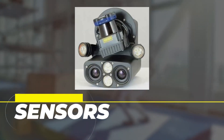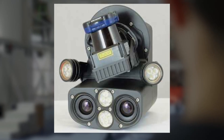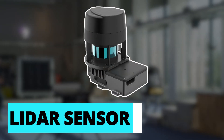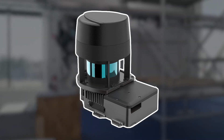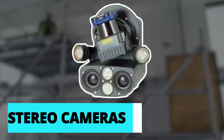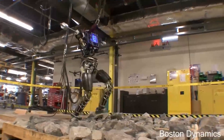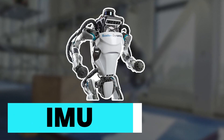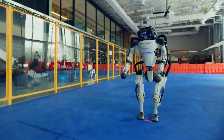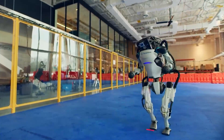The Atlas Robot is equipped with a variety of sensors that allow it to perceive and understand its environment. These include a LiDAR sensor — a laser-based sensor that uses light to measure the distance of objects and create a 3D map of the environment — stereo cameras mounted on the robot's head that allow it to see in 3D and detect objects and obstacles, an IMU (Inertial Measurement Unit) which provides information about the robot's orientation and movement, and force-torque sensors that measure the forces and torques applied to the robot's joints, allowing it to respond to external forces and maintain its balance.